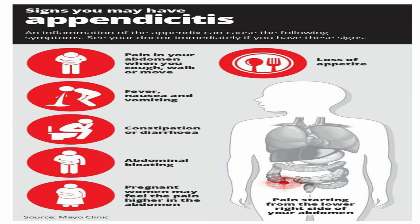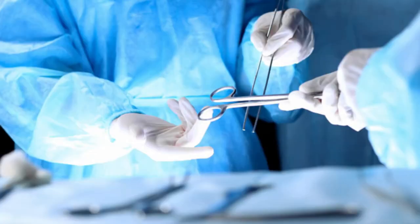You can just feel sick and lose your appetite and all of that when you have an inflamed appendix. So how does the doctor treat this? It is basically a surgical procedure to just remove it.